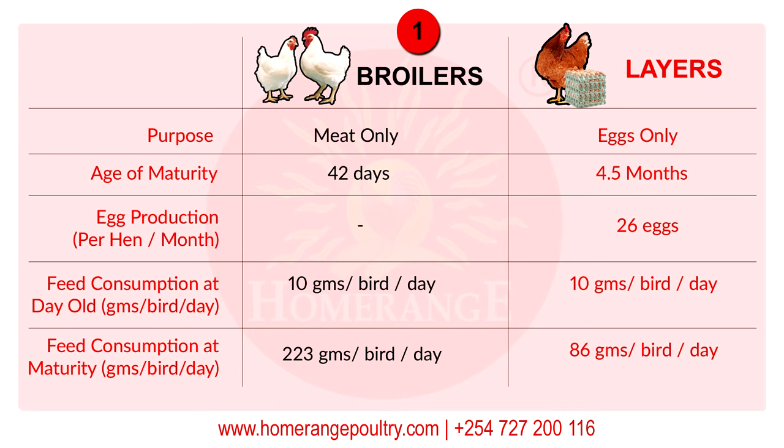Let's delve into it and really understand what are these chickens called broilers and what are these chickens called layers. Broilers are chickens which are primarily bred for purposes of meat only. For layers, they are primarily kept for the purposes of egg production — these are the eggs that you find in most supermarkets and shops, the eggs that people actually eat for consumption.